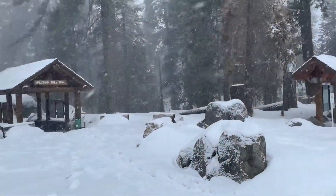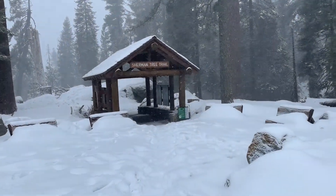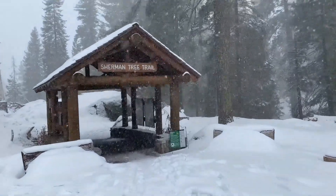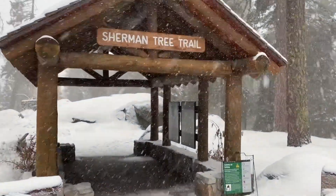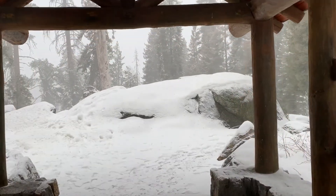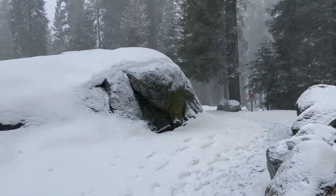Starting the Sherman Tree Trail. Definitely would be nice to have snowshoes probably. So far it's been okay because I've just been walking on a road that's closed off, but there were a few deep spots, and depending on how worn this trail is it could be difficult going. But there are lots of trails back here and I'm just gonna kind of follow the map and make a short little loop out of it and see what I can see.